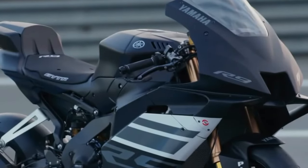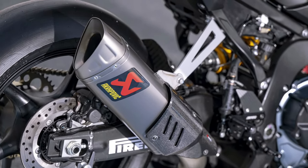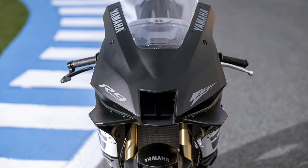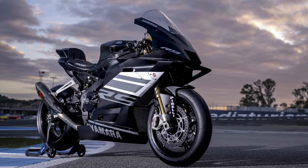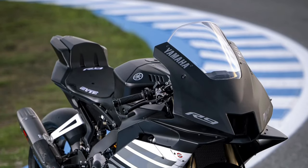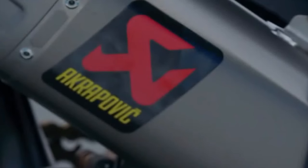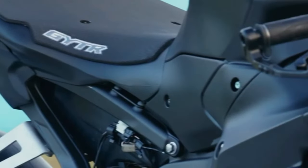Introducing the 2025 Yamaha YZFR9, a groundbreaking superbike that redefines performance, technology, and design. Born from Yamaha's relentless pursuit of innovation and inspired by decades of racing success, the YZFR9 represents the pinnacle of sport bike engineering. Let's delve into its features, design elements, and innovations that make it a standout in the realm of motorcycles. The 2025 Yamaha YZFR9 emerges as the epitome of Yamaha's racing heritage, blending cutting-edge technology with aggressive styling cues that scream speed and performance.